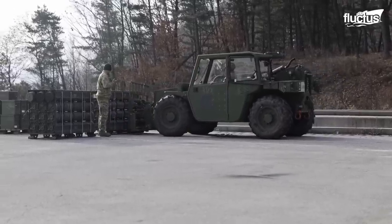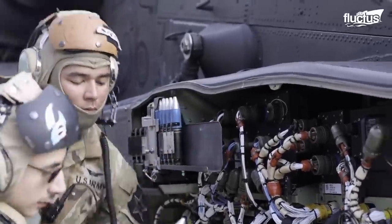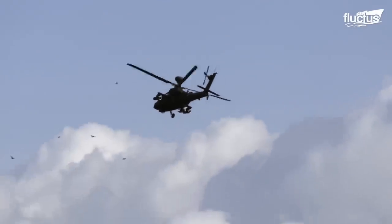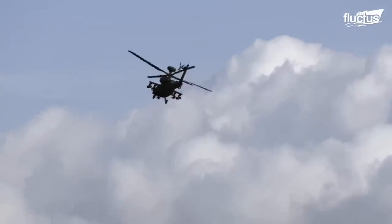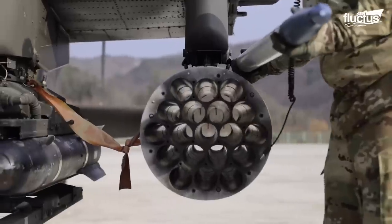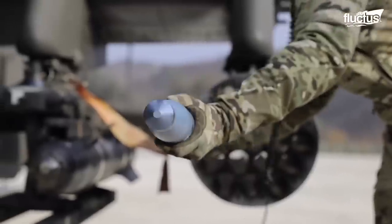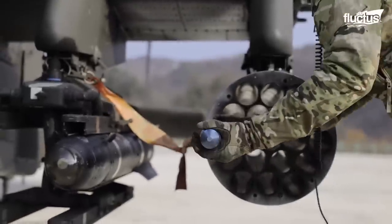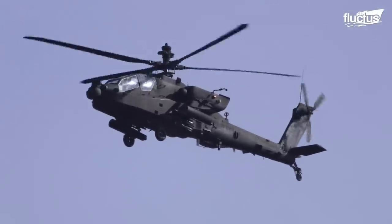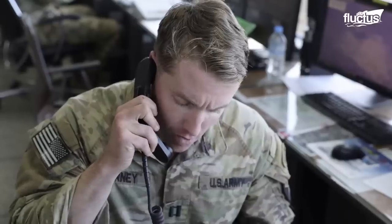As with the fighter jets, these exercises are a great opportunity for ground crews, pilots, and gunners to get more experience firing their weapons. The weapons loading process is extensive, with bullets and rockets having to be inserted manually. Once in the air, the heavily armed Apache will approach the range and begin engaging targets as directed by commanders on the ground.